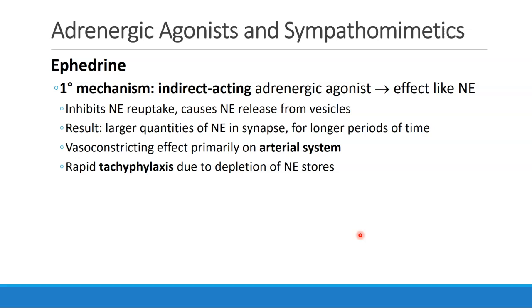This leads us to a discussion of ephedrine. The primary mechanism of ephedrine is that it is an indirect-acting adrenergic agonist with an effect similar to norepinephrine. Ephedrine first inhibits norepinephrine reuptake and also causes release of norepinephrine from vesicles, so it indirectly causes norepinephrine to act on the body. There's more norepinephrine in the synapse, and it's there for longer periods of time.